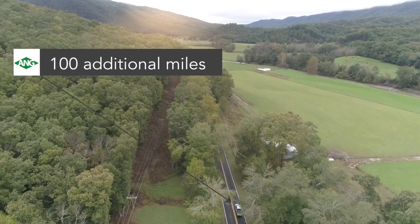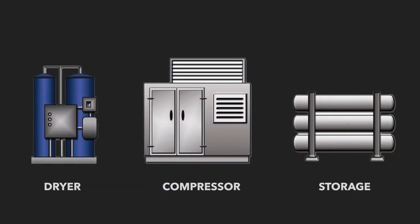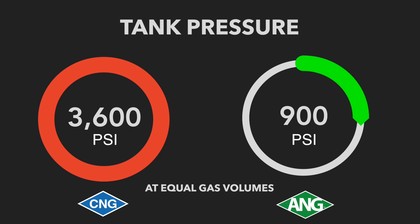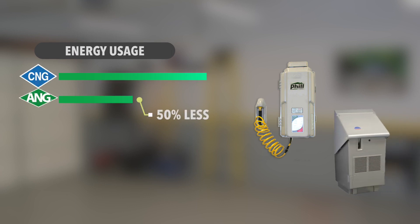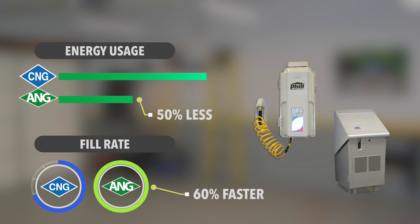Traditional CNG stations use high-pressure storage that requires capital-intensive equipment and appliances. ANG solves this challenge by reducing the storage pressure of the gas so that smaller, less expensive fueling appliances can be used from work and at home — using 50% less energy and fueling 60% faster than CNG on a time-fill cycle.